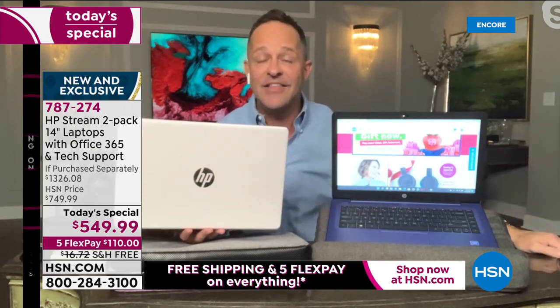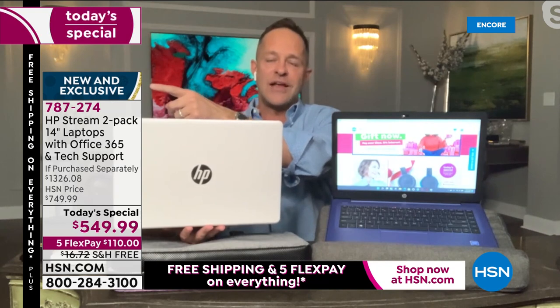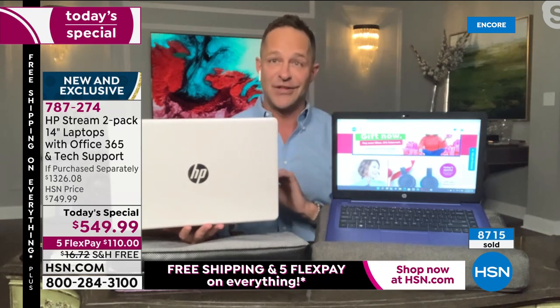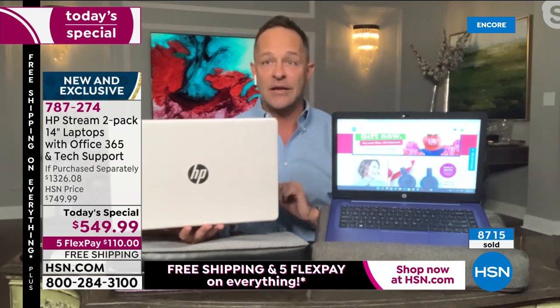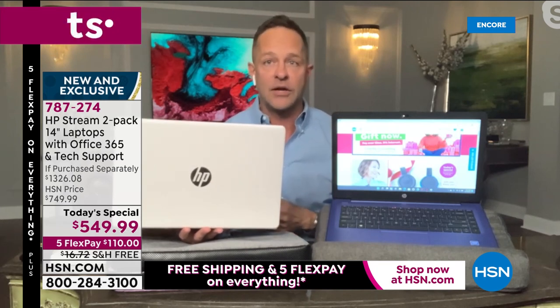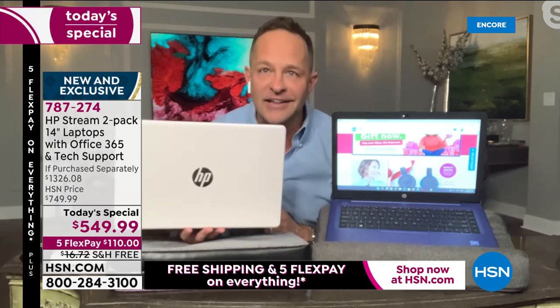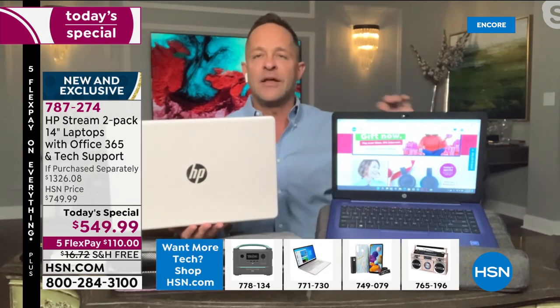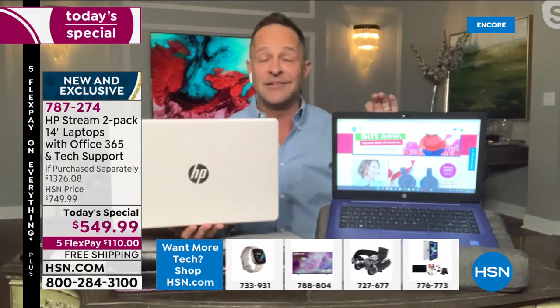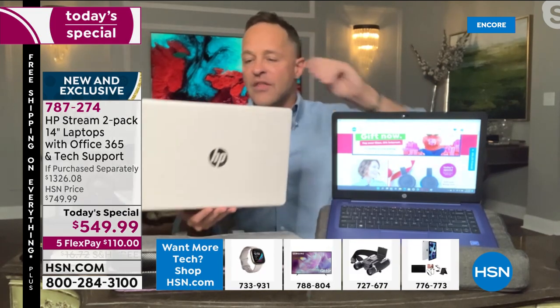This is brand new and exclusive to HSN. HP worked hard — HSN said if we're giving you one of our biggest days of the year, you're going to bring everything to the table: Microsoft Office, judgment-free IT support, and we don't want Windows 10 computers — we want Windows 11. And not just Windows 11, but Windows 11 in S mode, so this computer never catches a virus, never catches spyware, never catches malware, and updates on its own.